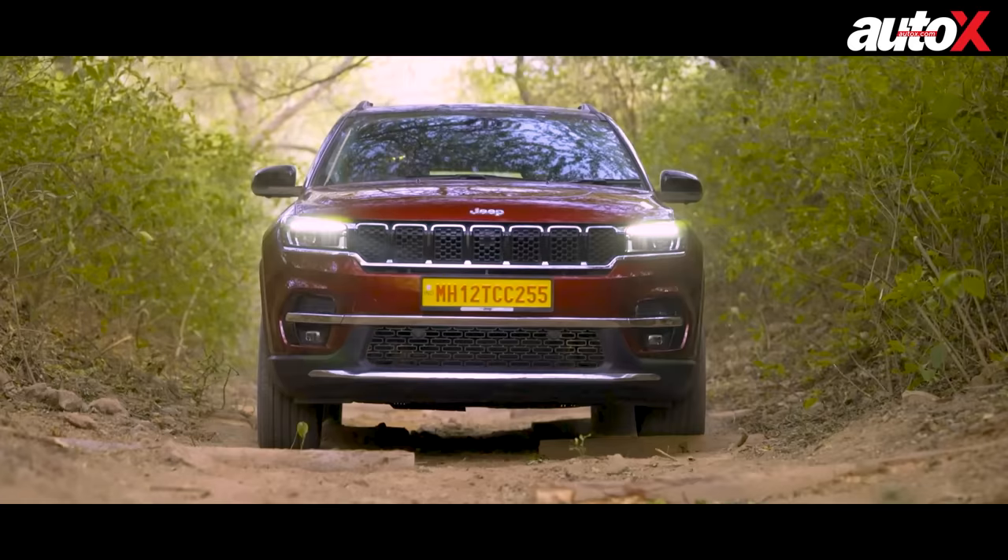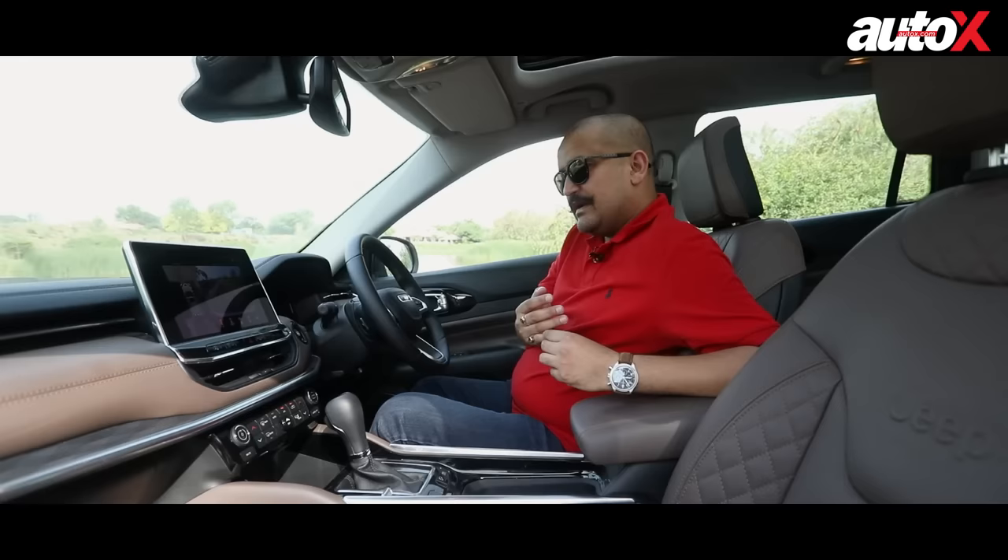But what we are essentially here to do is find out how it drives. We are going to take it off-road to tell you exactly how it does, and after that we'll take it on-road to tell you how it will fare with your everyday commute.